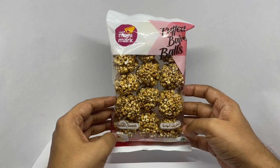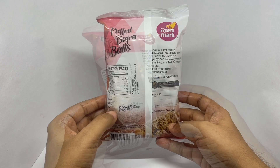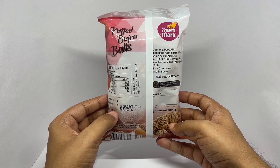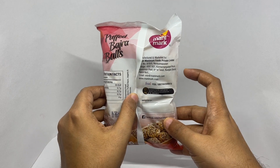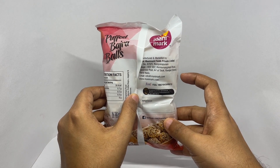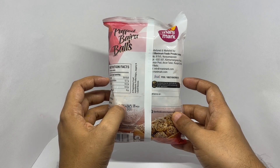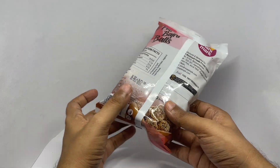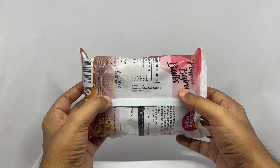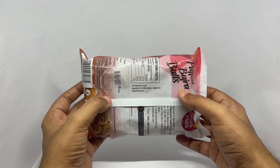It's a vegetarian product, costs around Rs. 40 or Rs. 50 or so. Manufactured in Tamil Nadu, India. One piece has 26 calories. The ingredients are puffed bhajra or pearl millet, jaggery, and liquid glucose.